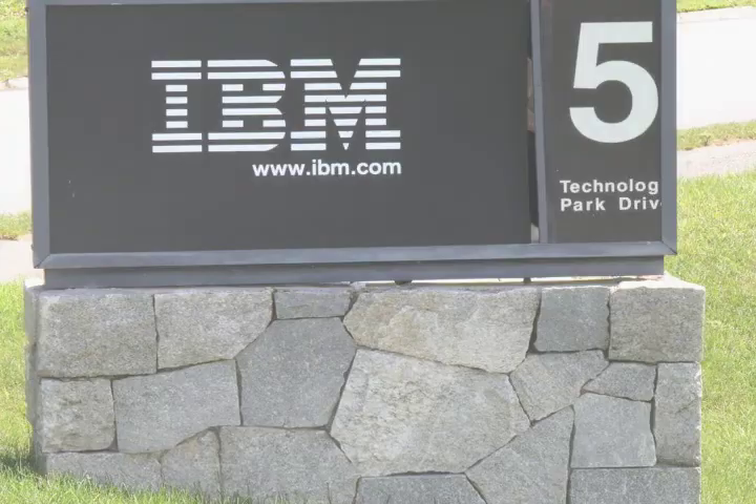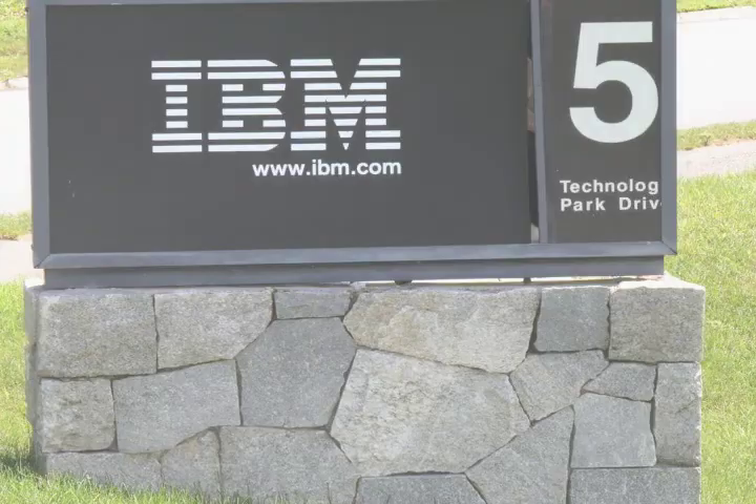The IBM Mass Lab Westford campus includes an executive briefing center where, at no charge, IBM clients from around the globe can visit to learn more about IBM software.